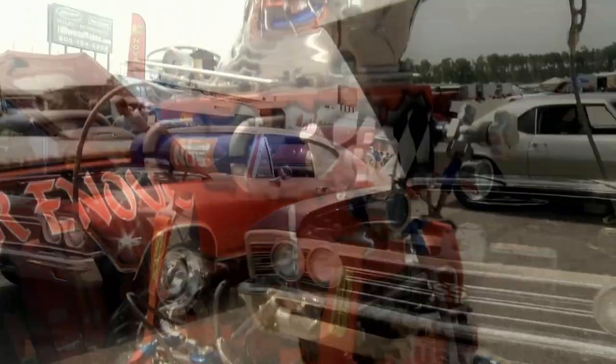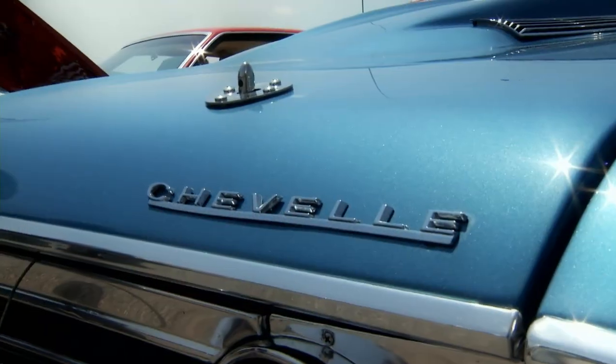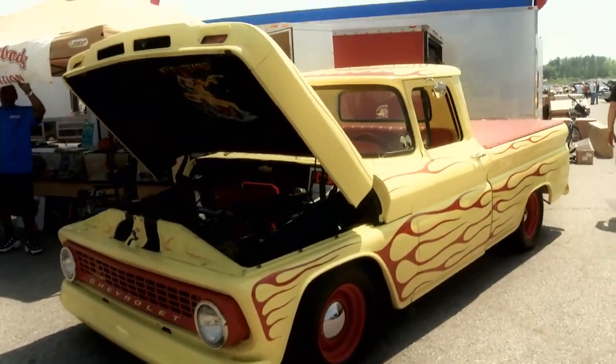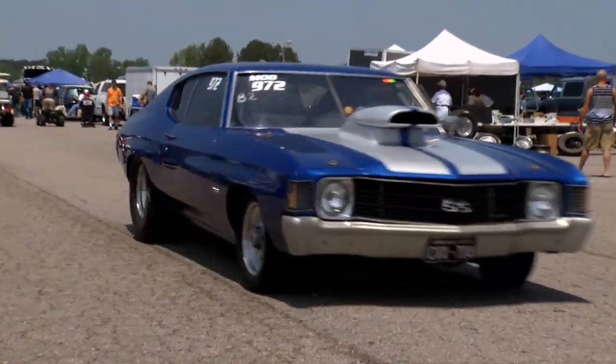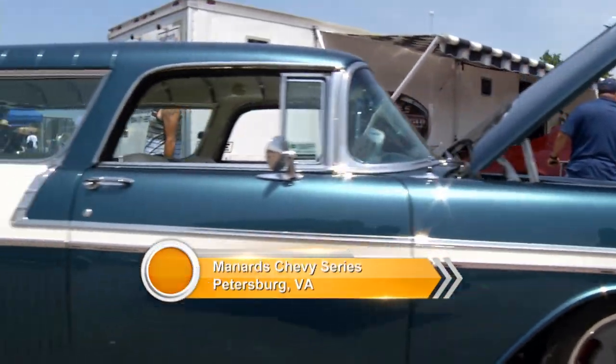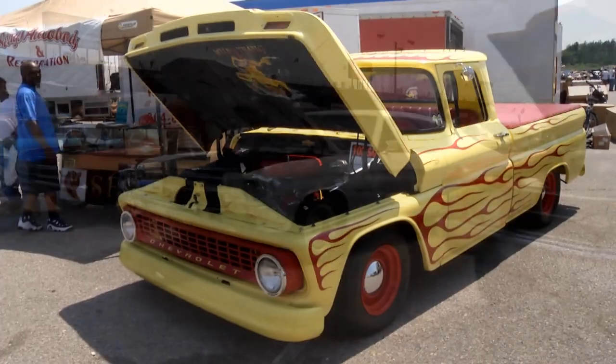If you love Chevys, then this is the place for you. The Menard Chevy Series, where we tour the country to find the finest race cars and rides that are part of the bow tie breed. Welcome to the Menard Chevy Series, coming to you today from Virginia Motorsports Park. It's a picture-perfect summer day, and what better way could there be to enjoy some incredible Chevrolets? I'm your host this week, Ted Jones, and let's get things started with a Chevy you're not going to believe.